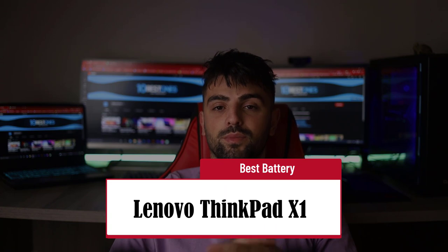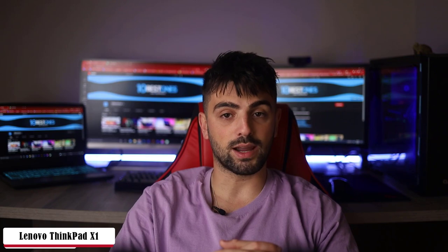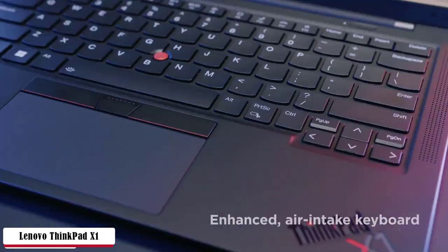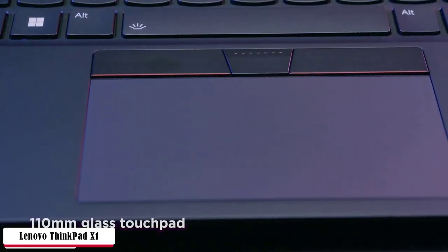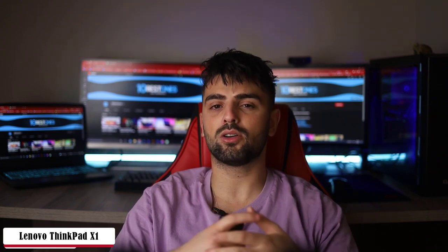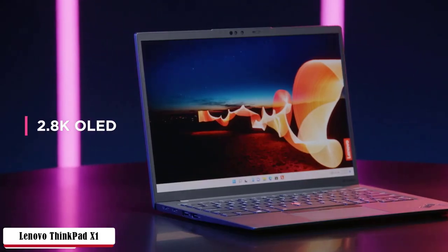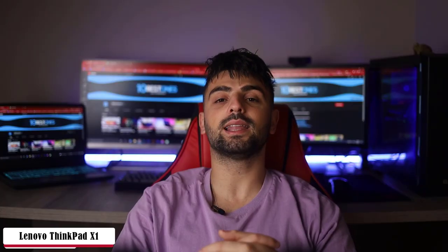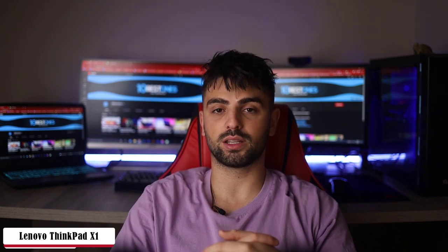The Lenovo ThinkPad X1 — Best Battery. The super thin and lightweight construction holds real military durability. X1 has an HD front camera, quad mic array, Dolby Atmos speaker system, and four speakers for video calling on the go. A TPM, fingerprint reader, power-on password, privacy guard, and Kensington lock slot technology can also be found in this new series. The keyboard is super comfortable and smooth, featuring backlit lighting to increase writing productivity at nighttime.